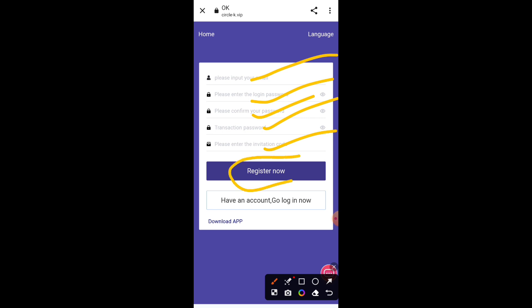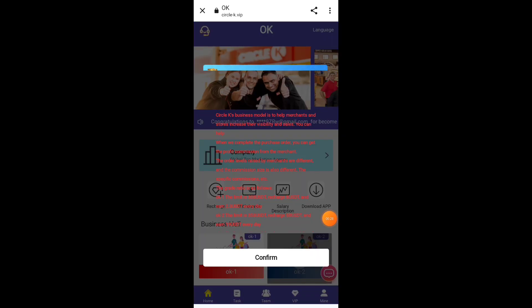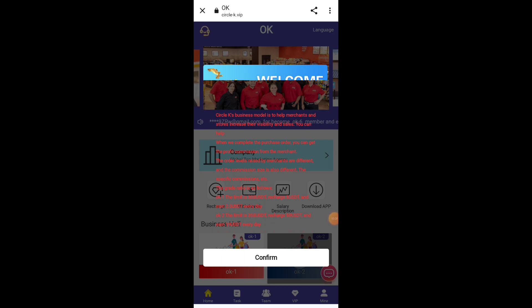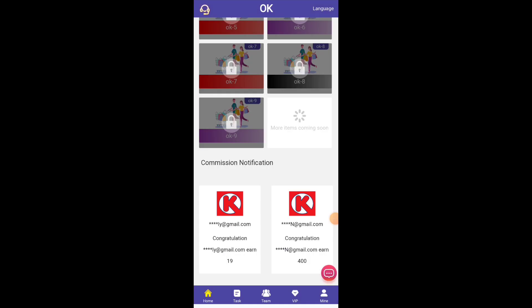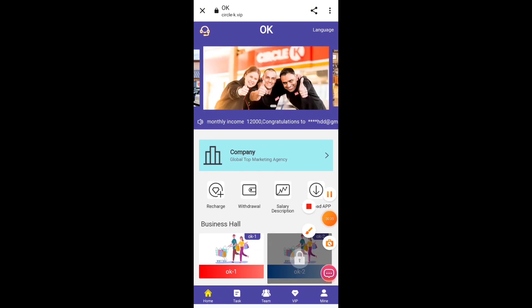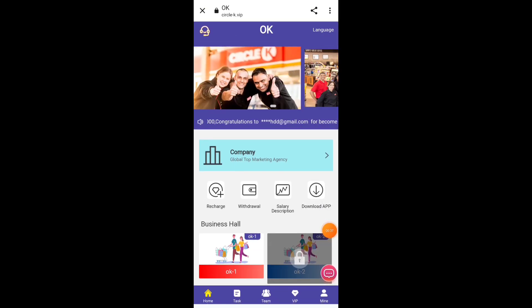First of all, the sign-up process is very easy. You have to put your email address, then fill in your password and transaction password. Remember all these passwords because they will help you to login to your account and withdraw your income. Now I will create my account and we will talk about what's next.